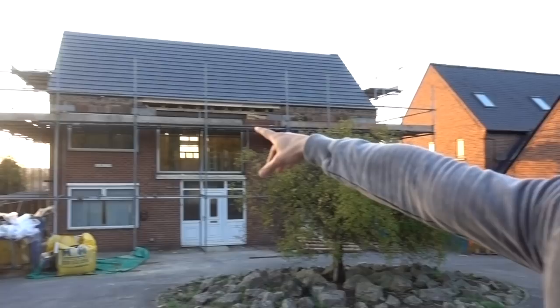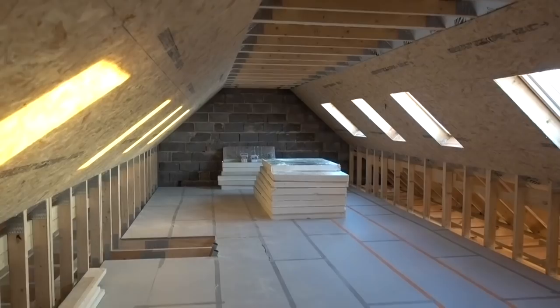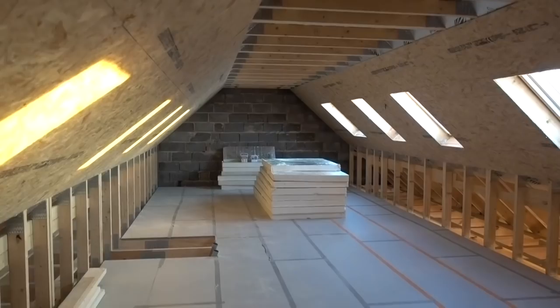Look past the house - sun setting. The skip. Come on, have a look - so romantical. So here we have the third floor. This is where all the work's done, the new roof.